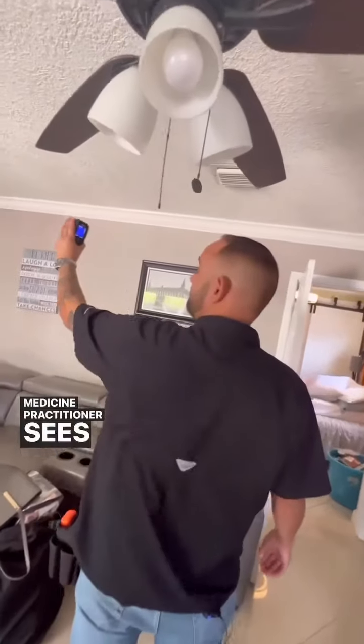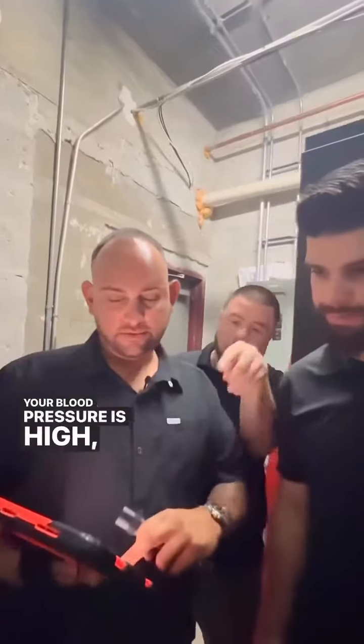Think of your home inspector as a general medicine practitioner. You go to your general medicine practitioner, your general medicine practitioner sees that your cholesterol is high, your blood pressure is high — they're going to recommend you to an ethrologist, or maybe even recommend you to a cardiologist for other reasons. The inspection goes the same way.